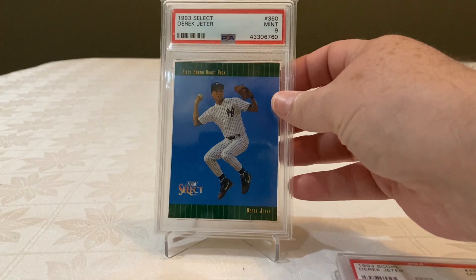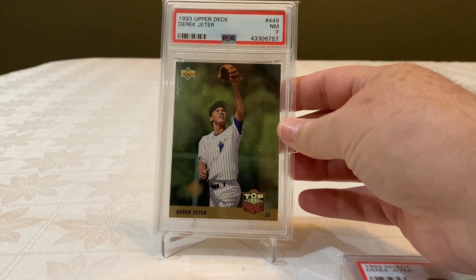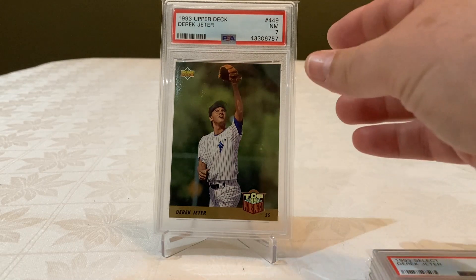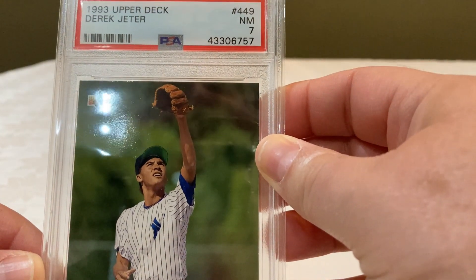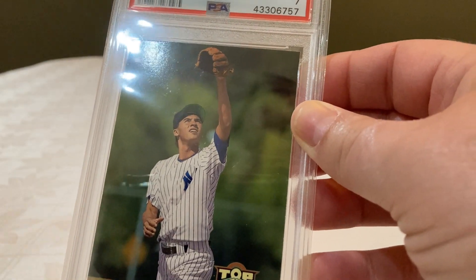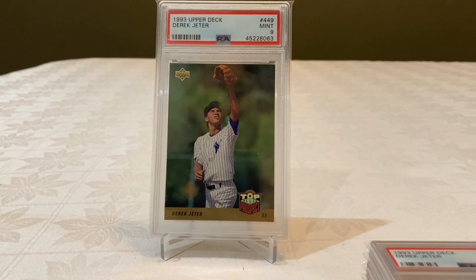Also with a 9, my Select. This came also in a box that I opened. Unfortunately it was a 7 — you can probably see here a little damage. The problem with the Upper Deck cards is that the cards were sticking together. So anyway, I decided to buy a new one later with a 9.